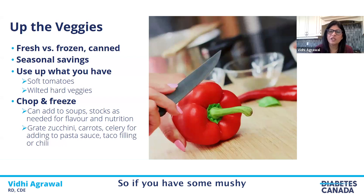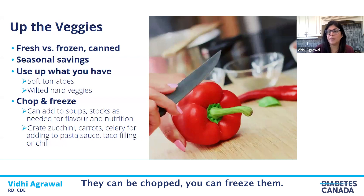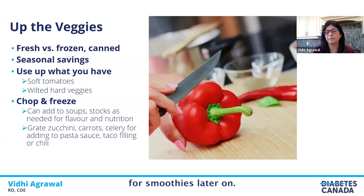If you have mushy tomatoes or wilted vegetables, you can use the tomatoes to make pasta sauce. You can take all your vegetables, chop them up, and make them into a soup or stew. Overripe bananas can be chopped up and put in the freezer to use for muffins later on. Melons can be chopped and frozen, and any fruit can be used for smoothies. Those were a few tips for saving on vegetables.